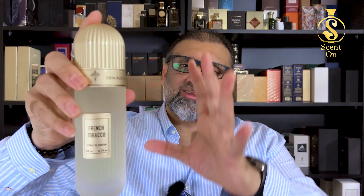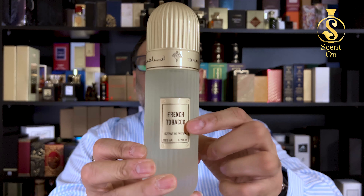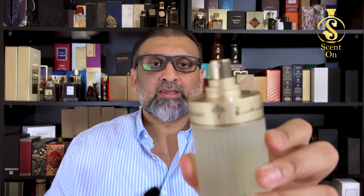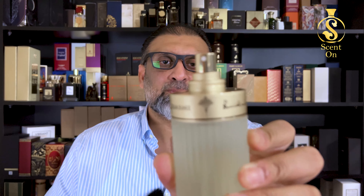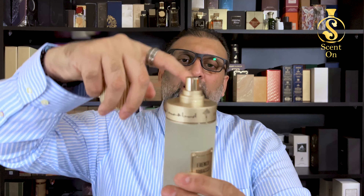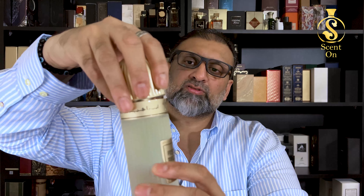The bottle is really beautiful — very big with top-notch quality and finishing. It's a white frosted bottle with a metallic plate bearing the name 'French Tobacco.' The cap is premium, made of metal and very heavy, with plastic on the inner side. The sprayer is slightly bigger than normal atomizers, and the branding area and collar are also made of metal, giving you a metal cap, metal atomizer, and metal collar with a beautiful frosted white bottle.